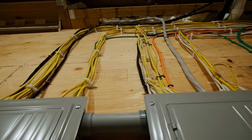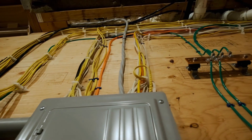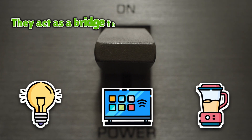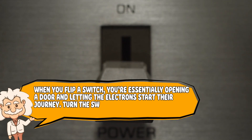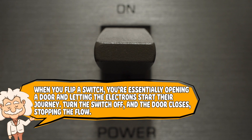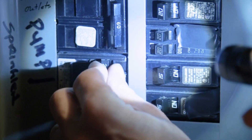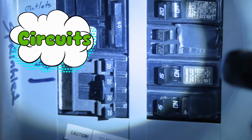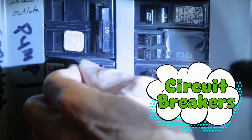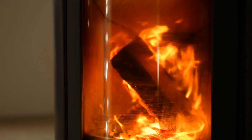Once electricity reaches your home, it moves through the wiring in your walls, waiting for you to complete a circuit. Every electrical device you use — whether it's a light bulb, a TV, or a blender — acts as a bridge that allows electricity to flow. When you flip a switch, you're essentially opening a door and letting the electrons start their journey. Turn the switch off, and the door closes, stopping the flow. Inside your walls, electricity flows through circuits that are designed to safely distribute power where it's needed. Circuit breakers are in place to shut things down if too much electricity tries to flow at once — because nobody wants a toaster that turns into a flamethrower.